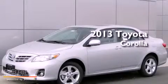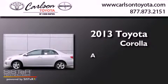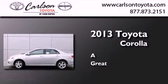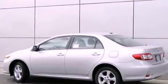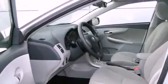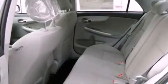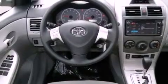This is a brand new 2013 Toyota Corolla. All of the following features are included: air conditioning, cruise control, heated side view mirrors, a CD player, traction control, side curtain airbags, rear seat childproof door locks, a keyless entry system, and an anti-theft protection system.